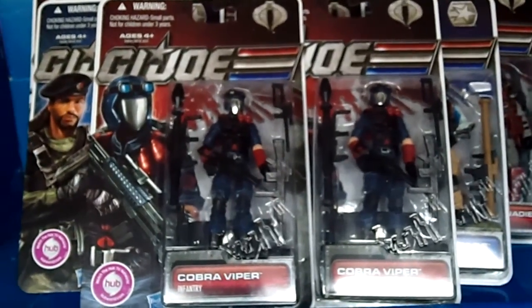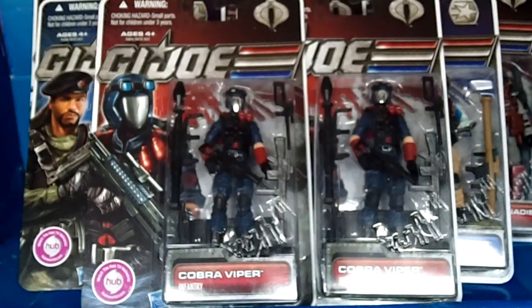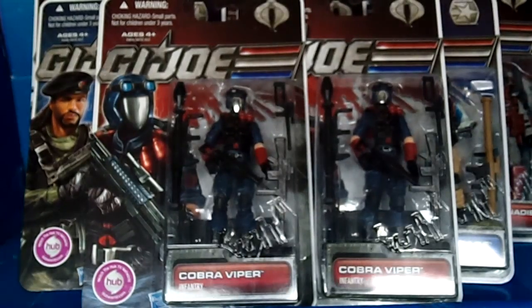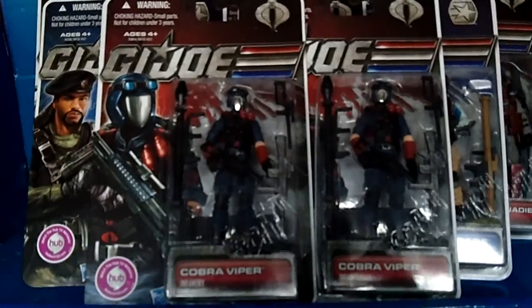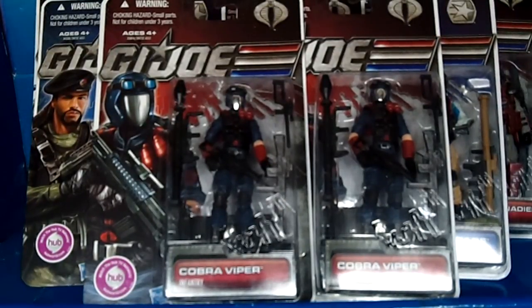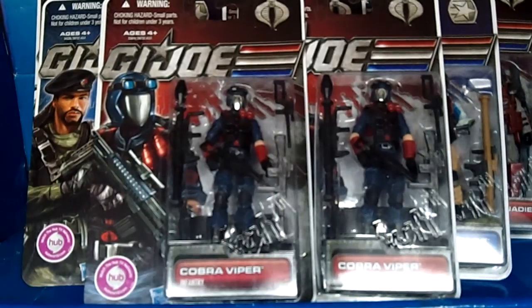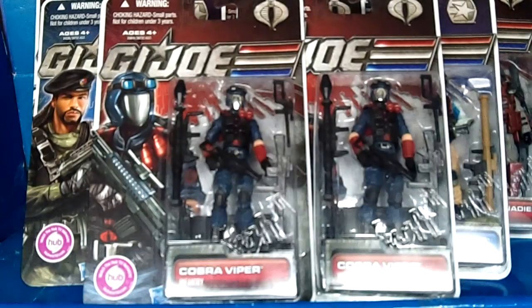There you have it guys — G.I. Joe 30th anniversary wave in the house! Definitely go to your local Walmart, Target, all of them to find these bad boys, because they are on the market and ready to walk out the door — I don't see that many left. Keep collecting, enjoy collecting. There's gonna be a lot more to come on this channel — G.I. Joe, Star Wars figures, DC figures, and more. Keep collecting, enjoy collecting, and I will see you guys on the next chapter. Take care of yourselves and be safe out there — have fun, because that's what it's all about!